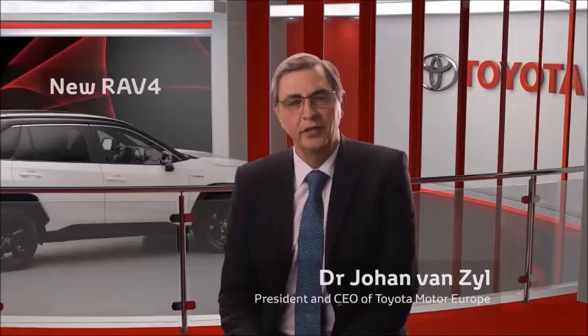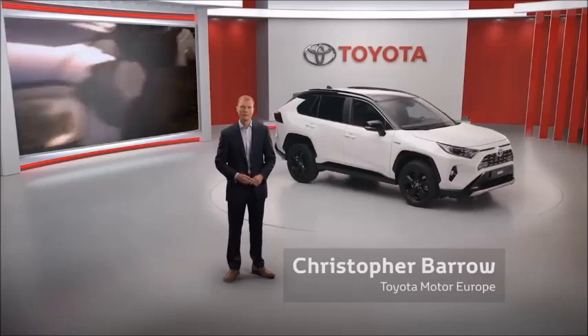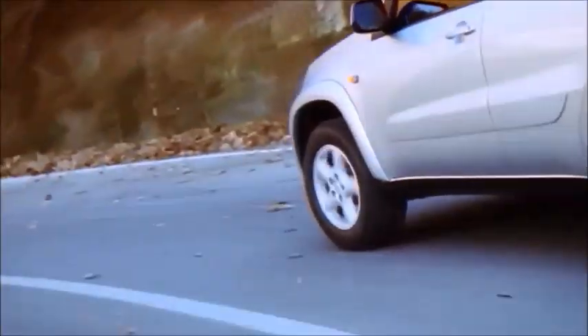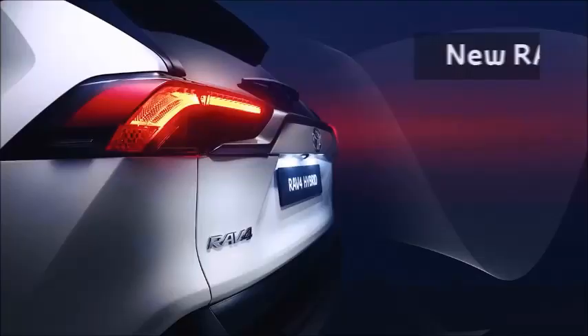Let's hear about the new RAV4, a car that created the segment and continues to set the standard for it. Since 1994, the RAV4 has been a pioneer. Its rugged looks, with the all-wheel drive capability of an SUV, yet handling more like a hatchback in a space-efficient package with low fuel consumption, set it apart.